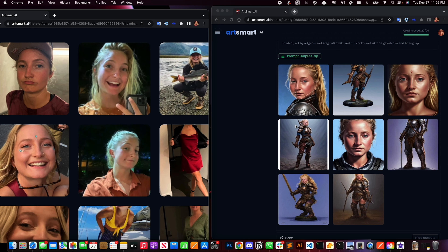And if you're starting out with a pixelated image, ArtSmart.ai adjusts that for you on the spot.